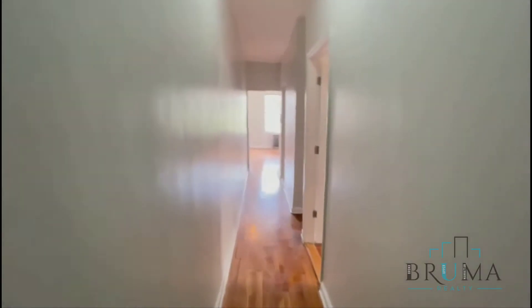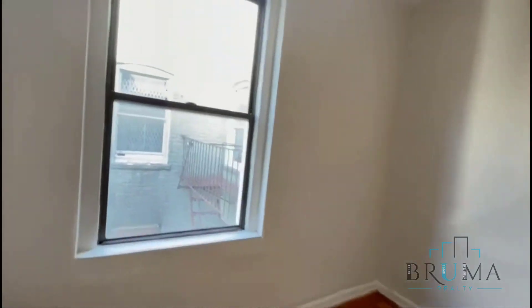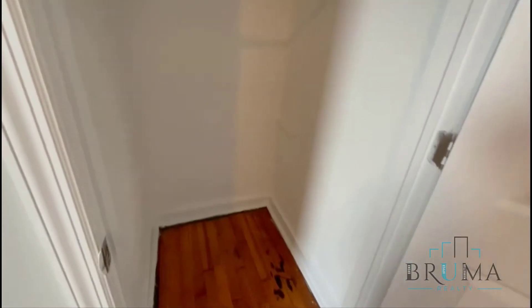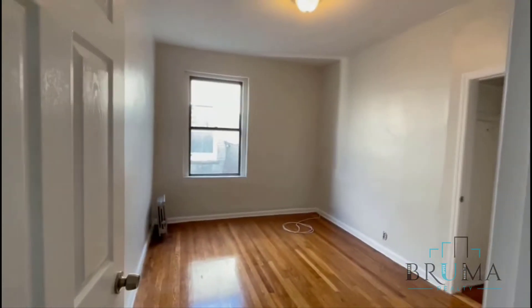To your right you've got a closet; it's a long hallway. You've got one bedroom right here. The rooms do not share walls — they're on the opposite sides of the apartment. It's interior facing. A nice deep closet. You can easily fit a king size in this room. That's your entrance right there.